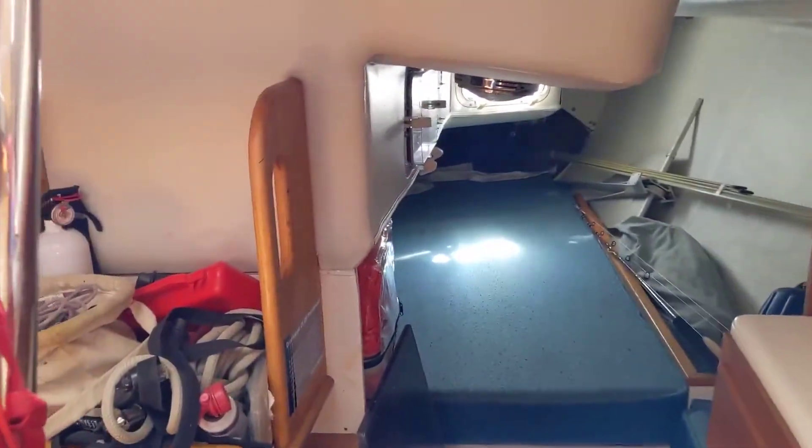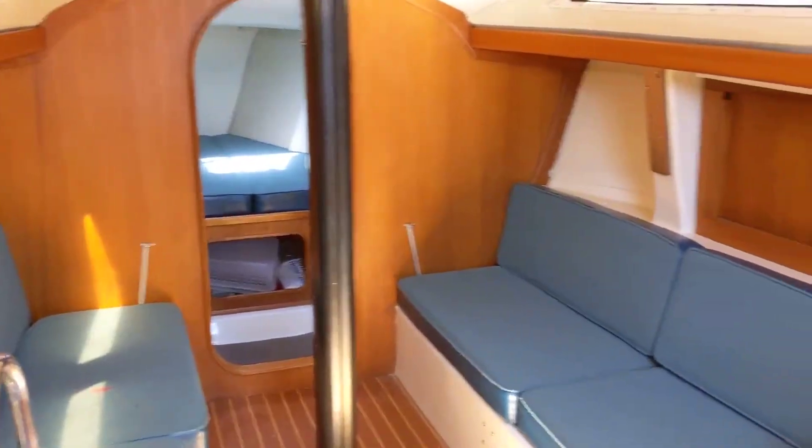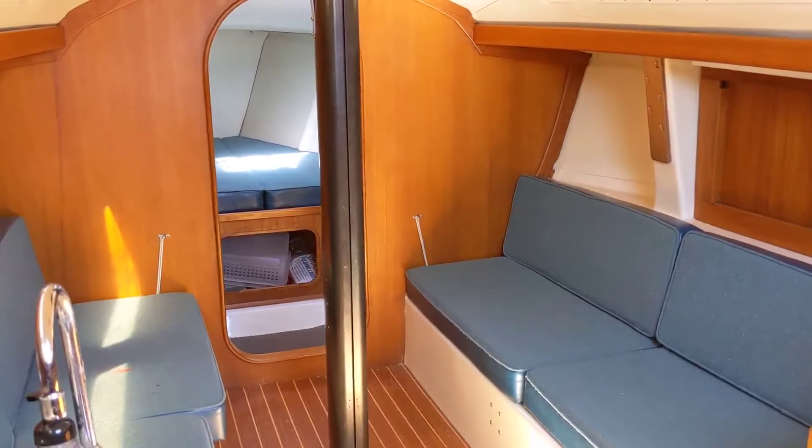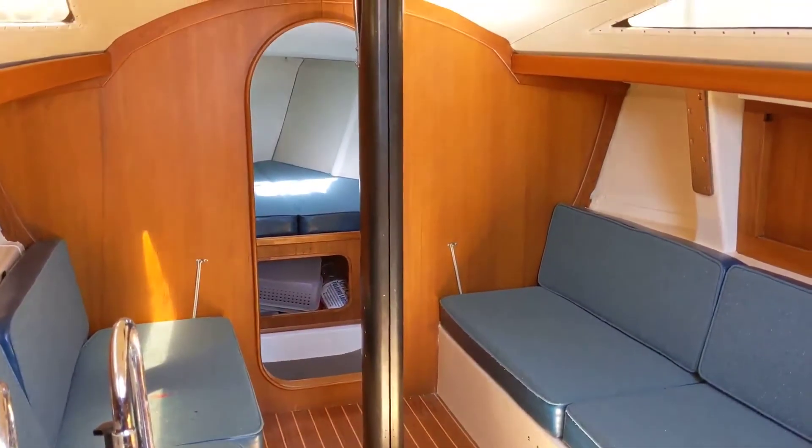Lots of light, lots of storage, lots of space — makes for a fantastic Catalina boat. You can cruise out there quickly, safely, and stay in comfort.